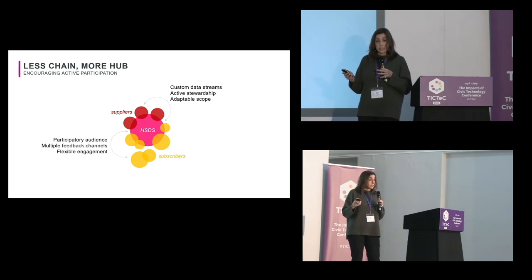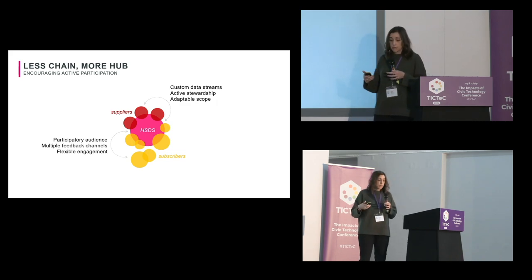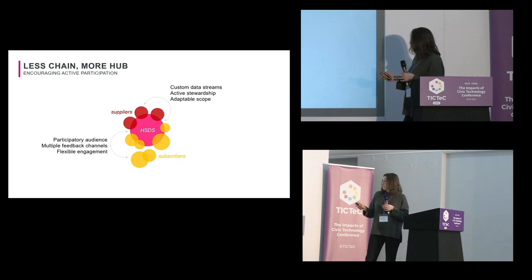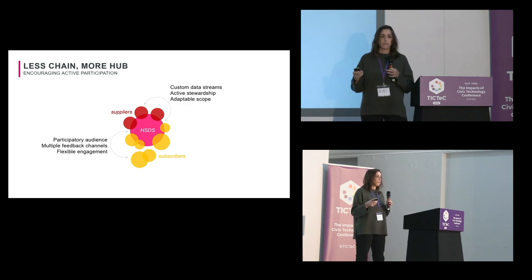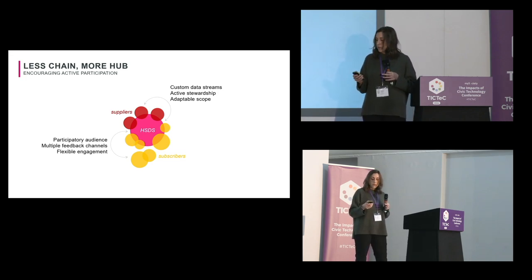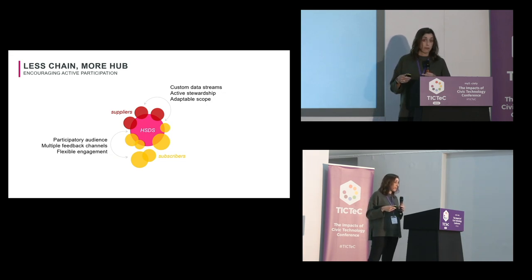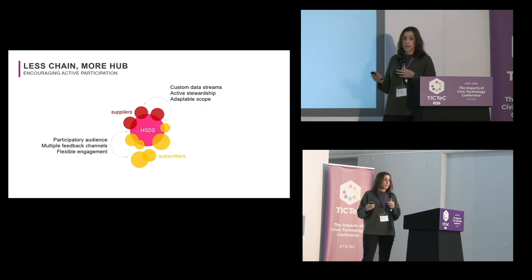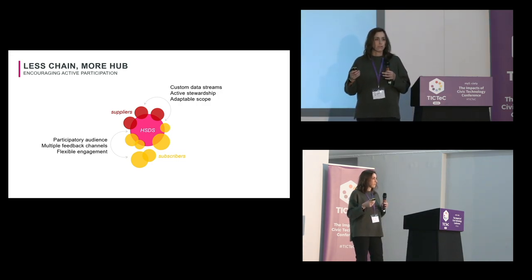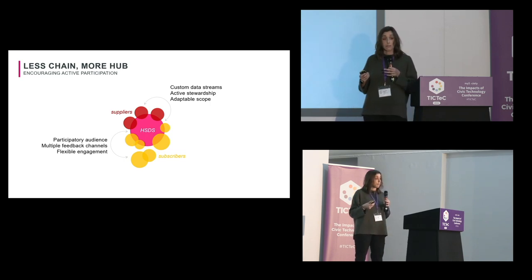I like to think of this more as a hub where we operate in the center. Because we maintain relationships with our suppliers we can negotiate with them constantly, and this really frees up the ability to create custom data streams — meaning we can customize the type of data we get from suppliers based on user input from our subscribers, rather than just getting what you see off the shelf. The other benefit is active stewardship: it's never a data dump from a repo where you don't know who owns the data or when it was collected. We maintain active relationships with suppliers to make sure data are quality, and when they're not we can ask them to do a better job.